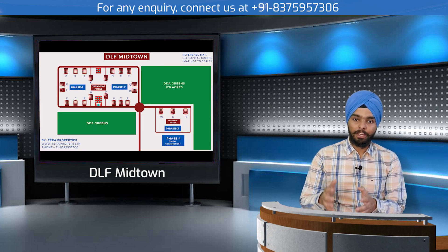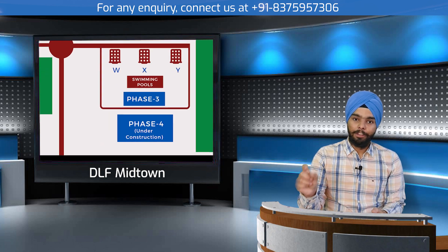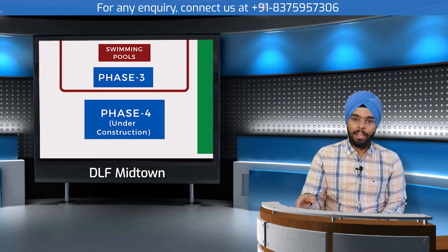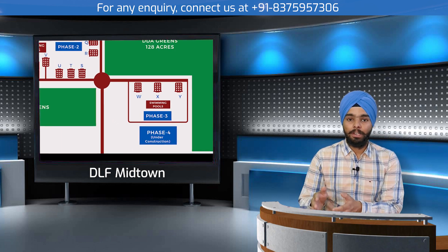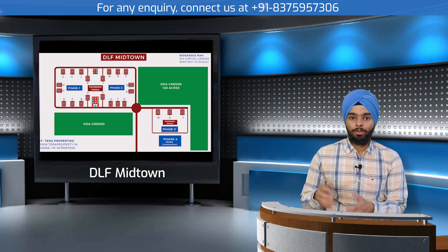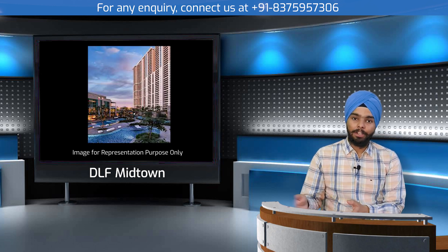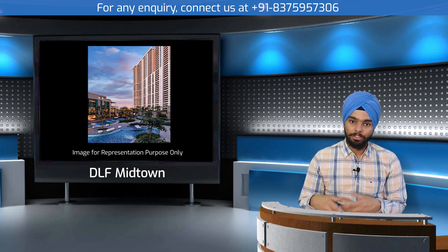Beyond phase three is the phase four area, which covers approximately 5 to 6 acres of land. This is proposed as a luxury 2BHK, 3BHK, and 4BHK project and is currently under construction. More details will be coming and will be shared soon.